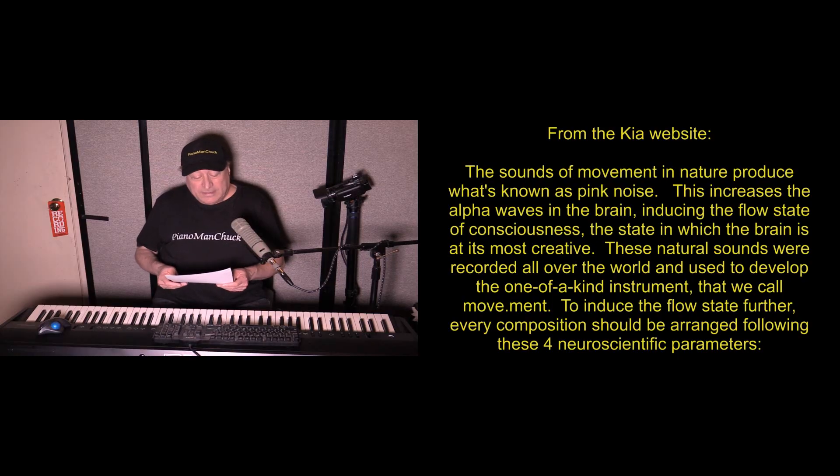It's called Movement. Sounds of movement in nature produce what's known as pink noise. This increases the alpha waves in the brain, inducing the flow state of consciousness — the state in which the brain is at its most creative. These natural sounds were recorded all over the world and used to develop the one-of-a-kind instrument that we call Movement. To induce the flow state further, every composition should be arranged following these four neuroscientific parameters.